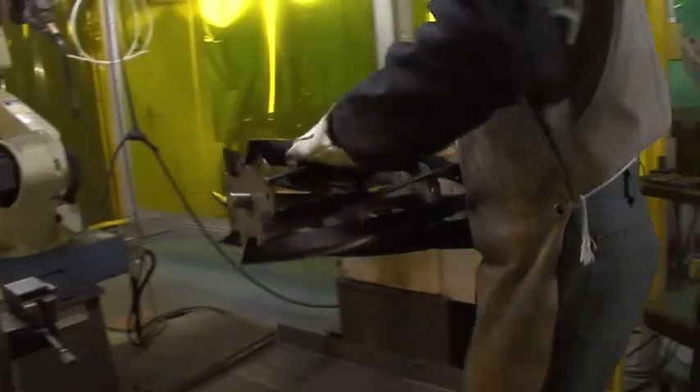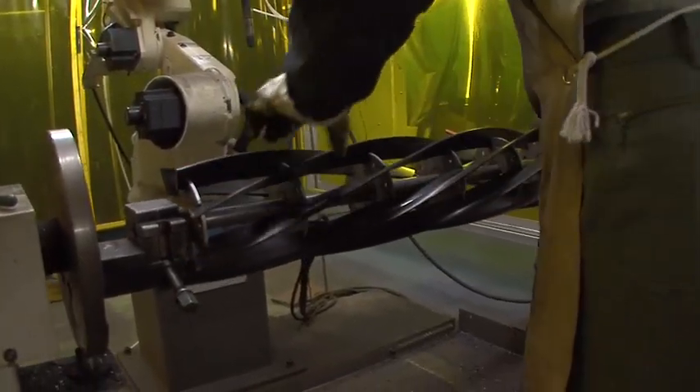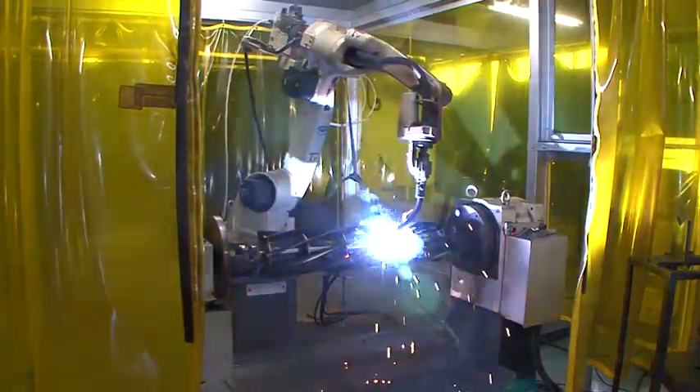The combination of manual welding and robotic welding is a process unique to Baroness. Those reel blades accurately fitted by a skilled worker are then welded by a programmed robot with precision and speed.